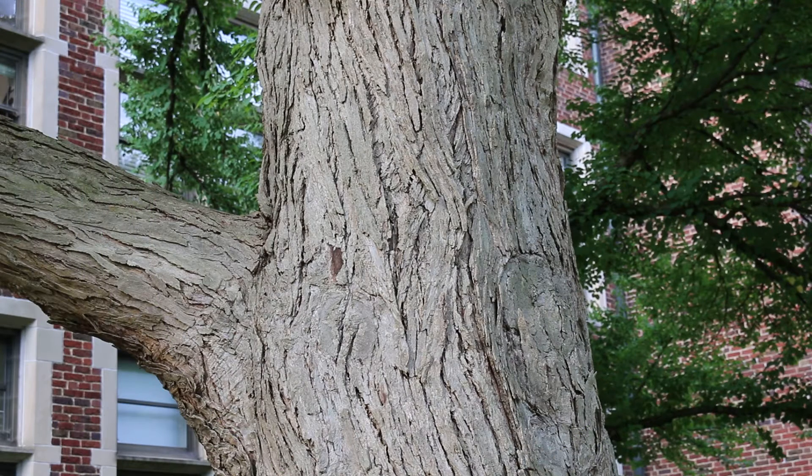Cercidophyllum japonicum, the Katsura tree. When you look at this plant, first look at that nice beautiful light tannish bark that gets into strips as the plant ages. Younger trees won't have quite this exfoliation of bark, or the plate-like bark that you see when they're younger. But as the tree really gets older, you can see what beautiful character it starts to develop.